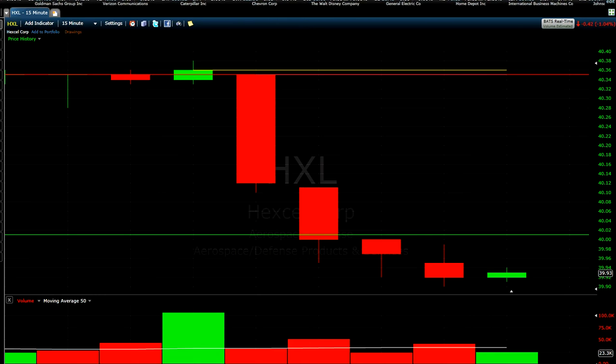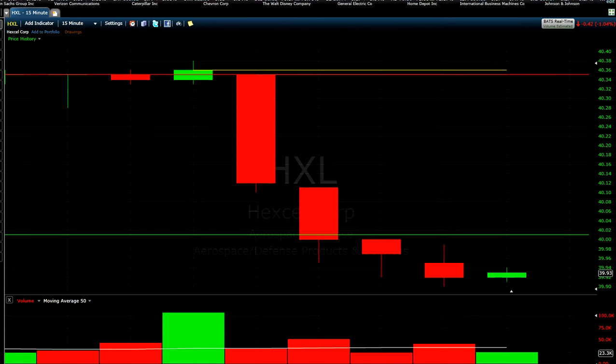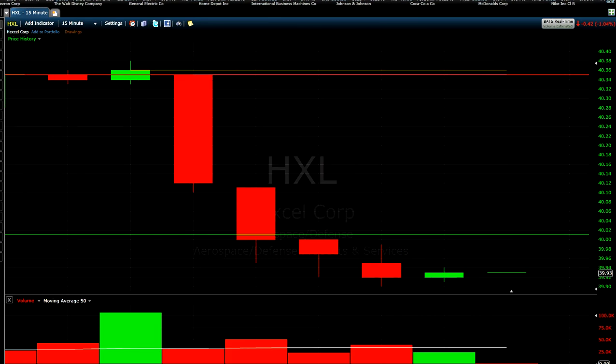Right now it's 10:44. Each candle represents 15 minutes — so from 9:30 to 10:30 is one hour, which is four candles. From 10:30 to 10:44 is another candle, and now at 10:45 we are going into the sixth candlestick.